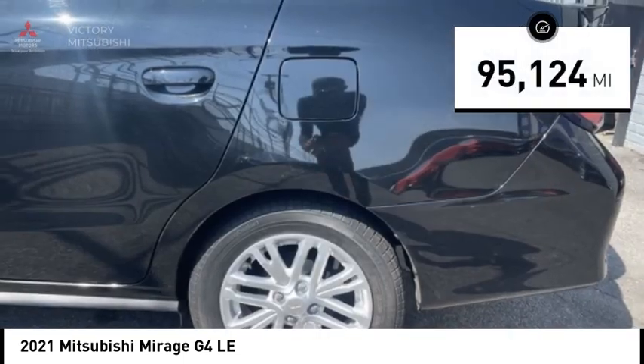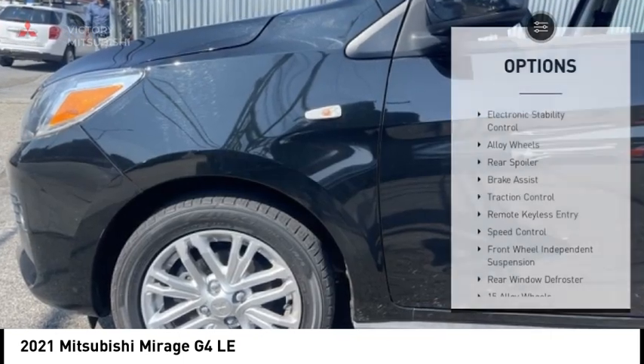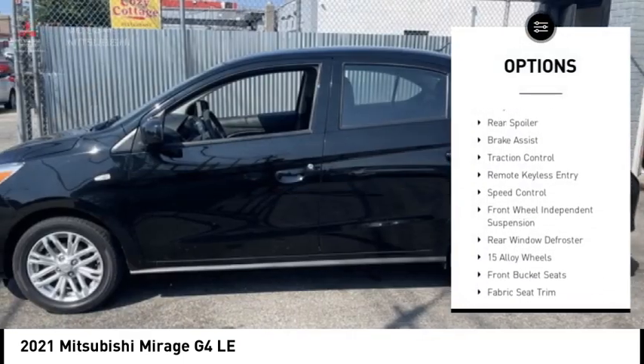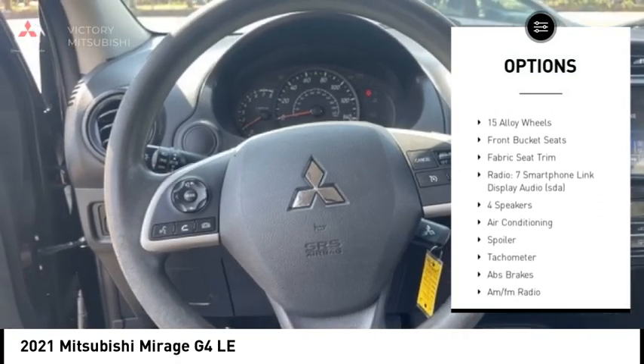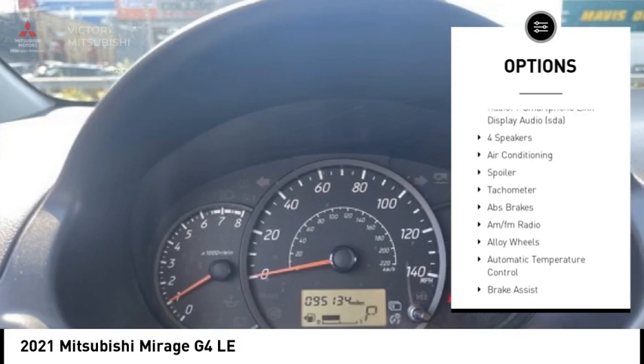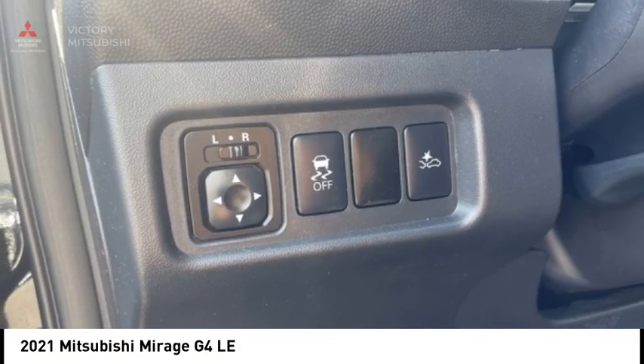This vehicle has less than 100,000 miles. Here are some of this vehicle's great options: electronic stability control, alloy wheels, rear spoiler, brake assist, traction control, remote keyless entry, speed control, front wheel independent suspension, and rear window defroster.